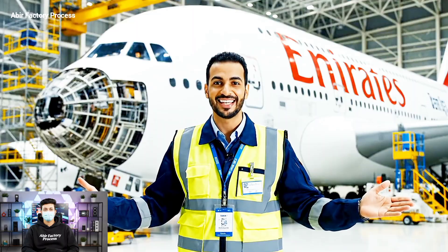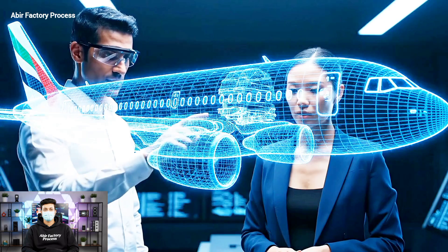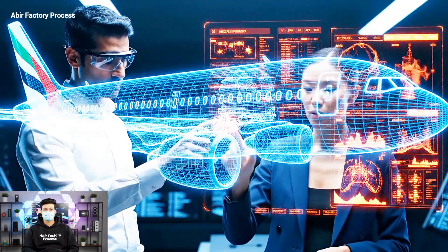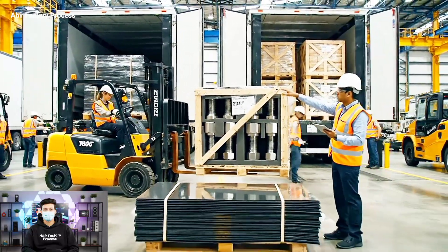Welcome to our facility. Today we'll show how Emirates builds its 400 million dollar aircraft. This section near the intake is showing inconsistent thermal resistance — I see the red highlights. We need to cross-reference the material specs immediately. Bring the carbon sheets to staging area three. Watch the clearance on the bolts.